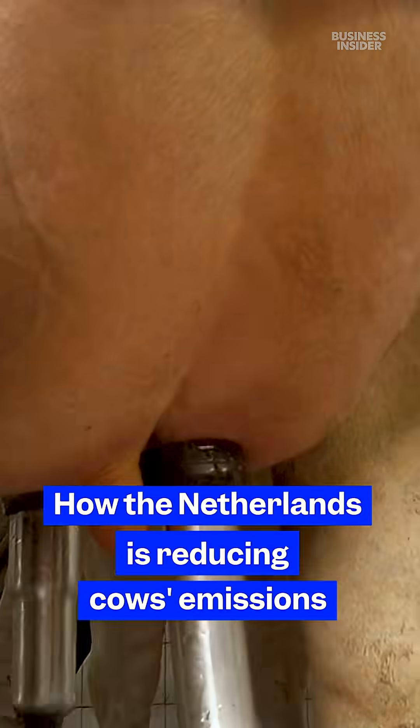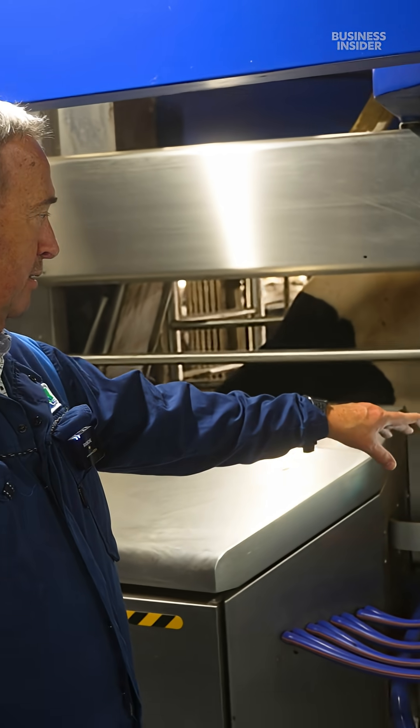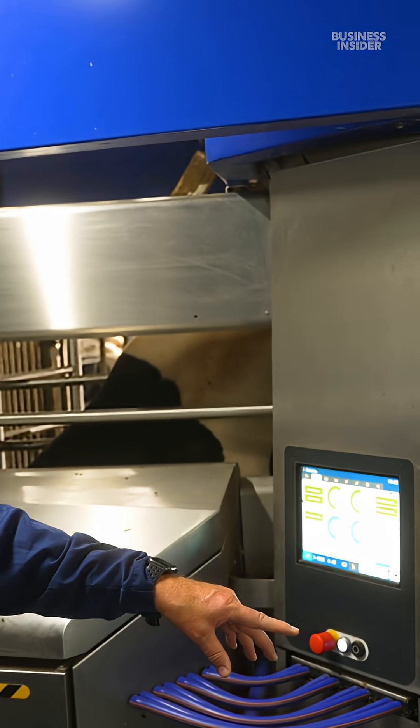This is not a commercial dairy farm — it's a research center. Campus manager Kies de Koning and his team are focused on reducing nitrogen emissions from cows, starting from the ground up.